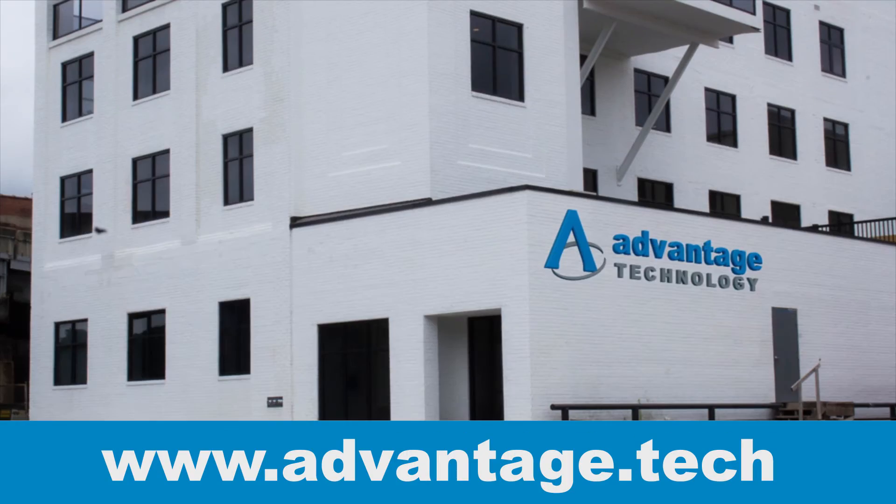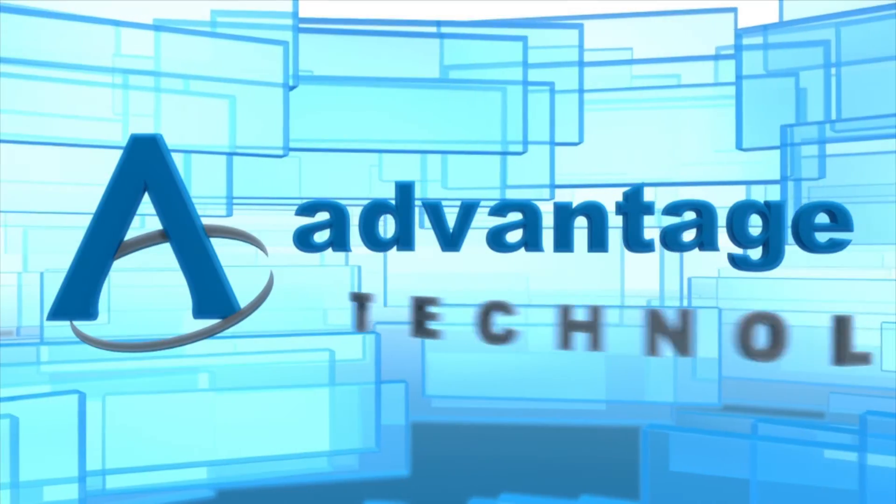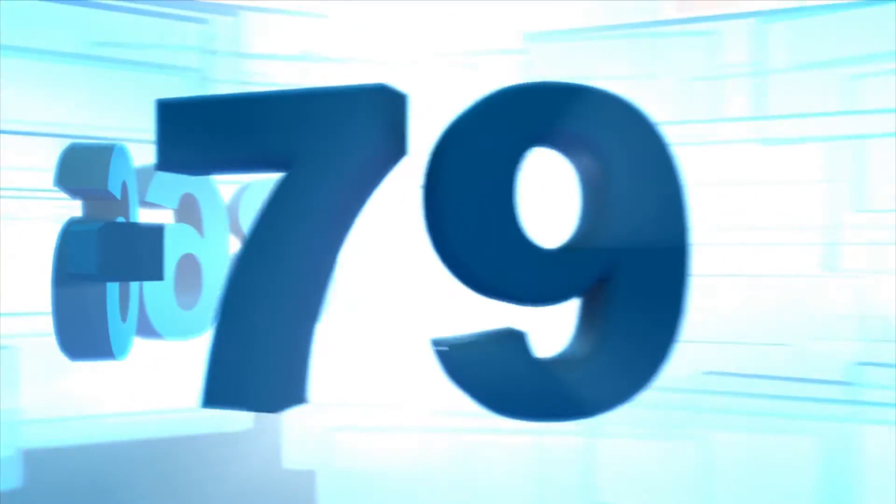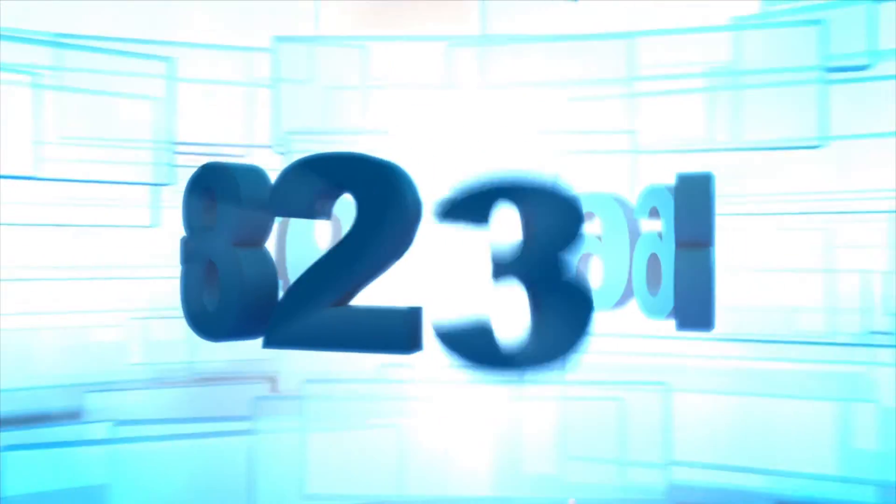Advantage Technology is your complete I.T. solution. Call 866-793-8232.